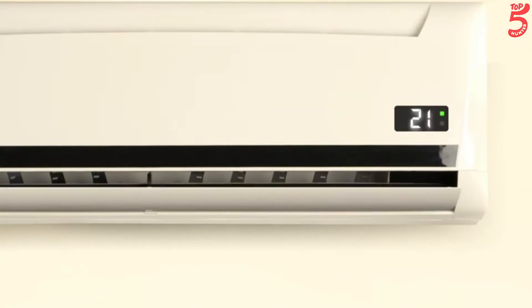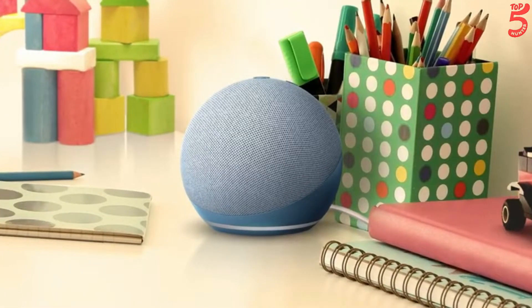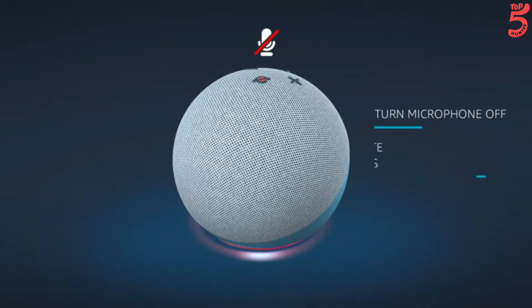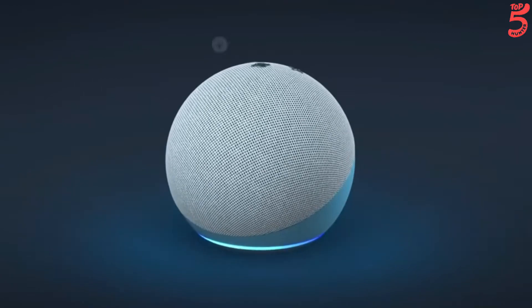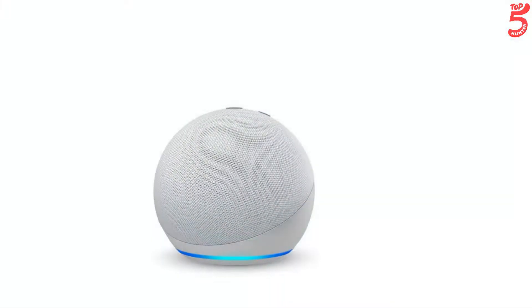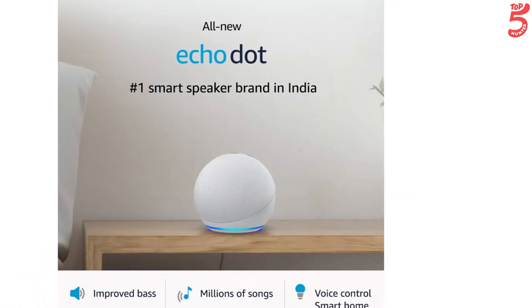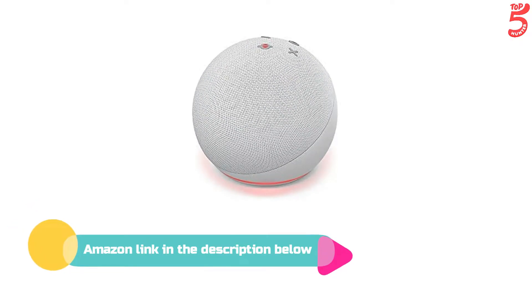Alexa and Echo devices are built with multiple layers of privacy protection. Echo smart speakers have a microphone off button that electronically disconnects the microphones. You also have control over your voice recordings and can view, hear, or delete them at any time. Use Echo Dot to switch on the AC from the bed or dim the lights from the couch completely hands-free. If you like this product, please check out the Amazon link in the description below.